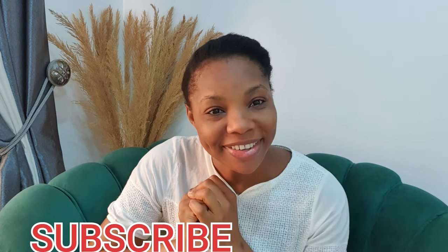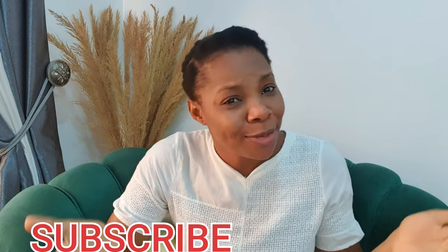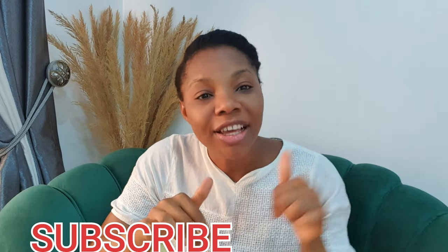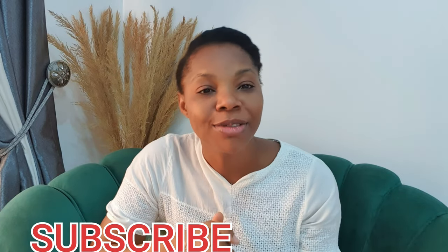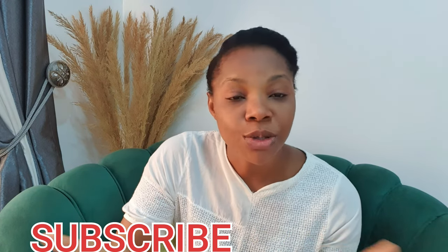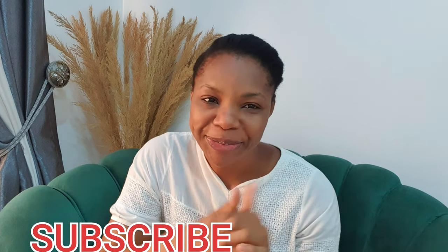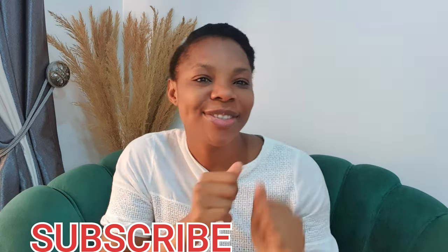If you haven't subscribed to this channel, please do — it does not cost anything to subscribe. Hit that red subscription button; as you click on it, it will turn gray. Then hit the bell notification button to always be notified each time I upload a new video. Please like, share, and comment as well.